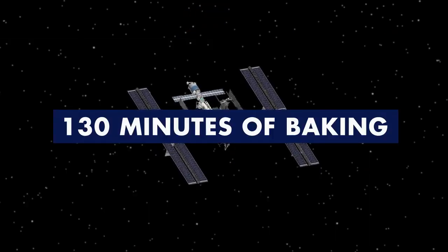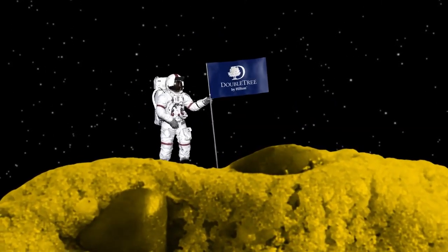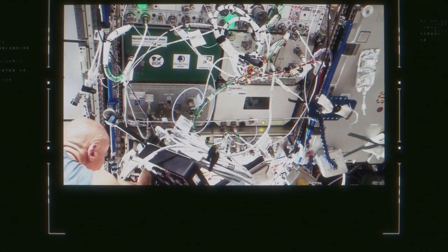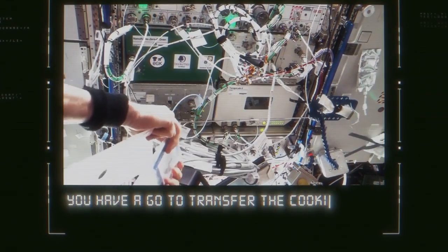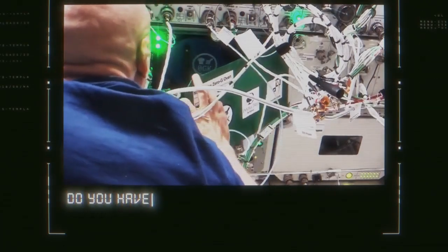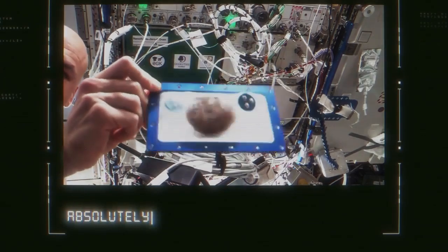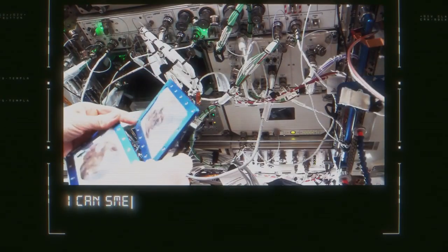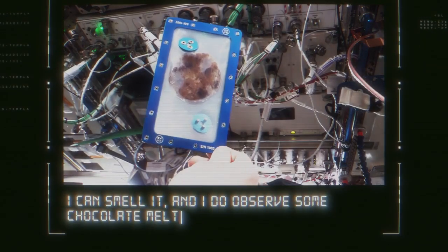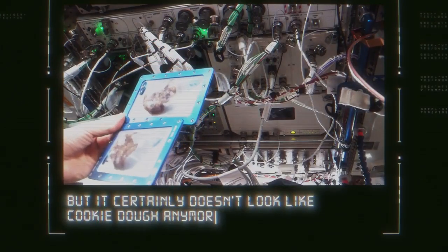The experiment makes Hilton the first hospitality company to participate in International Space Station research. Do you have a go to transfer the cookie from the oven to the cooling rack? Do you have any descriptions of the cookie that you would like to offer? Absolutely. I can smell it and it will help serve some chocolate melting. But it certainly doesn't look like cookie dough anymore.